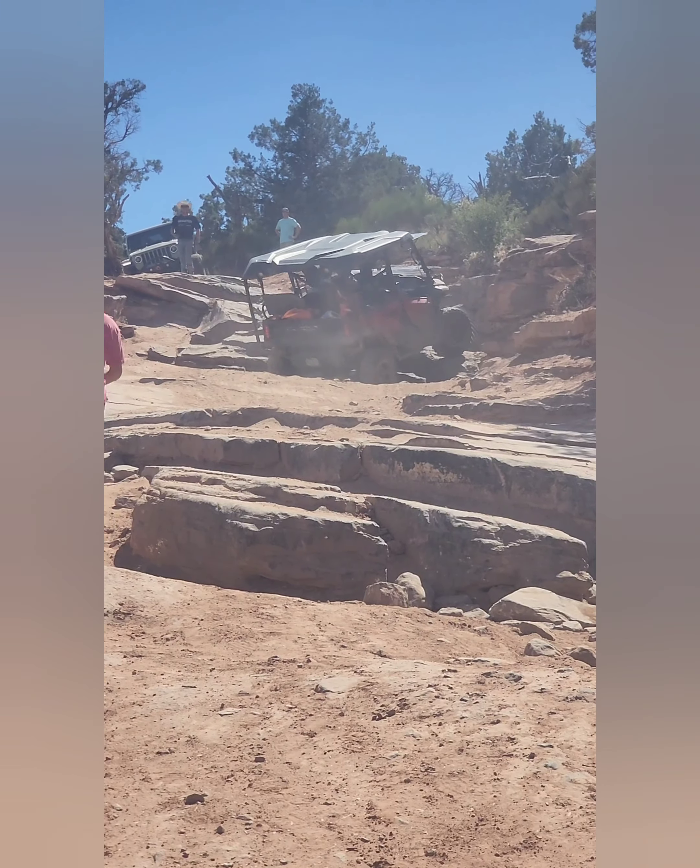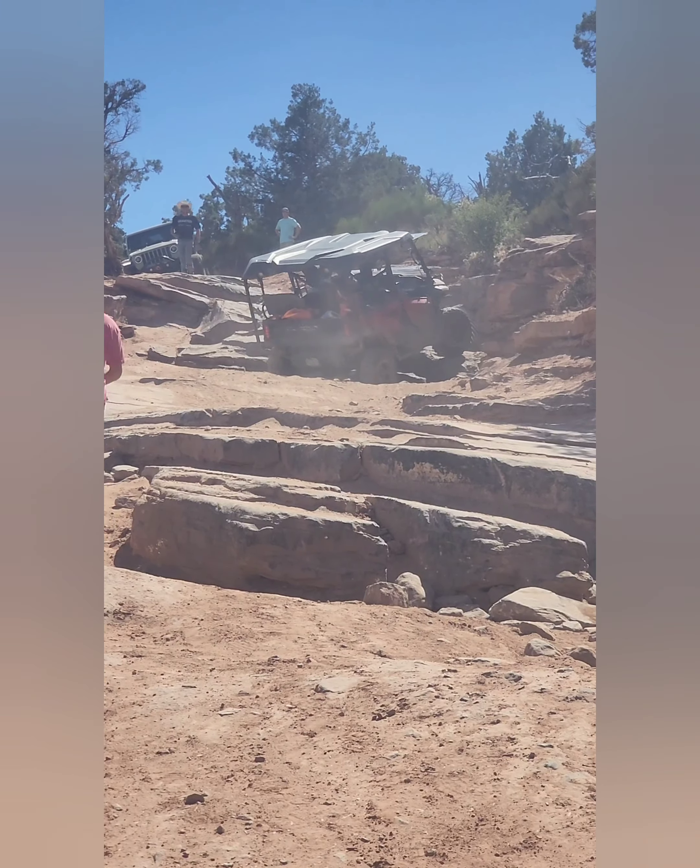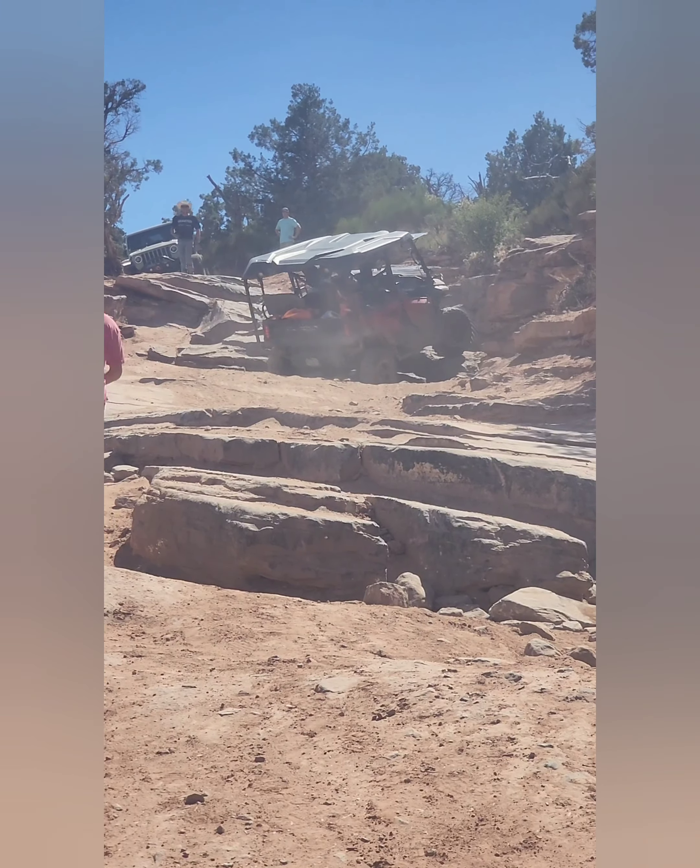Looking back, it's easy to see where the diff wasn't locking — like this little spot right here — but at the moment I just thought I was spinning extra because of the tire pressure.